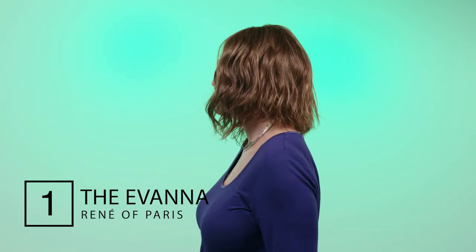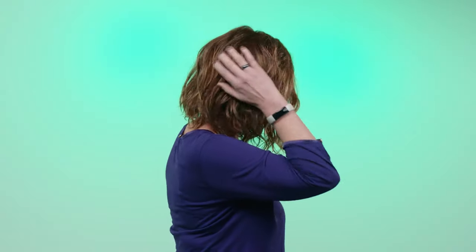The Havana from Rene of Paris is the ultimate beach wave style that our customers adore. There's a left monofilament parting so the fringe will graduate to the right. There's also a fabulous lace front so you can sweep the fringe to the side without being concerned about any wig edge showing. This shoulder length bob shape is flattering and is the perfect example of the beach wave trend that everybody loves.